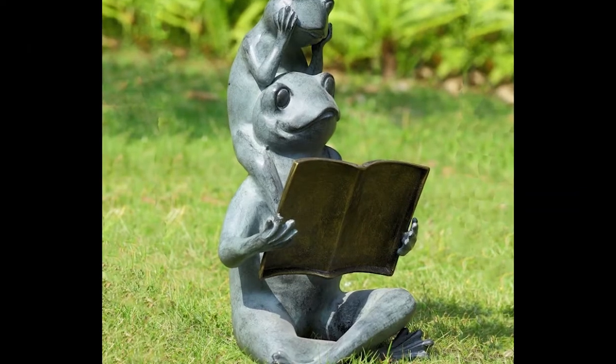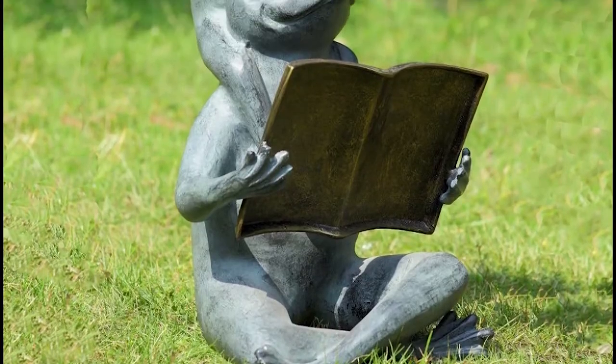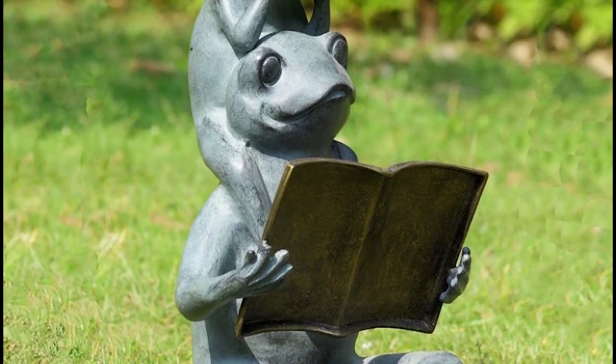Install garden figurines. Statues, gnomes, and figurines in a backyard garden will have the place looking playful and not so empty. Choose designs that complement the environment.